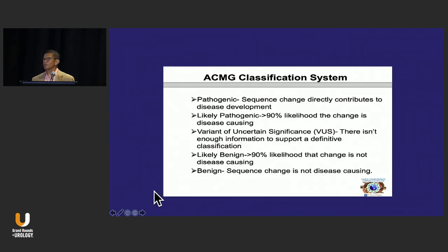When you get reports back, the classification includes pathogenic mutations, likely pathogenic, variants of uncertain significance — VUS — likely benign, and benign. We are most concerned about the pathogenics, but the problem is all these will change with time. The mutation won't change, but as we test more, the clinical significance of these mutations will change.